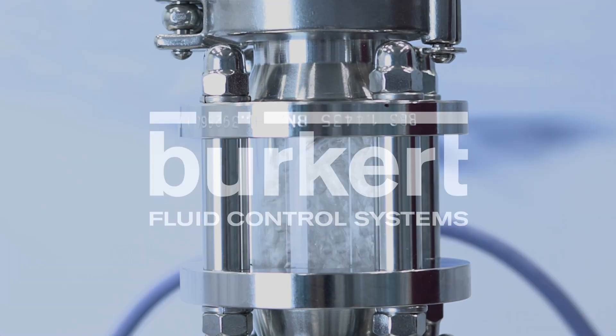Today I'm going to show you how easy batching can be. My name is Tobias Berner and I am the Flow Product Manager at Bürkert.